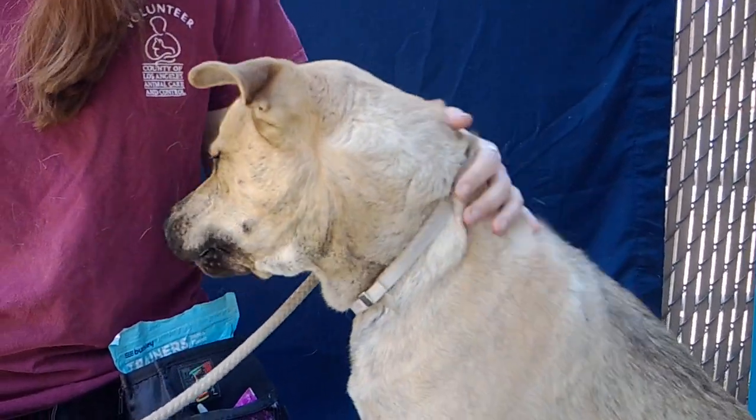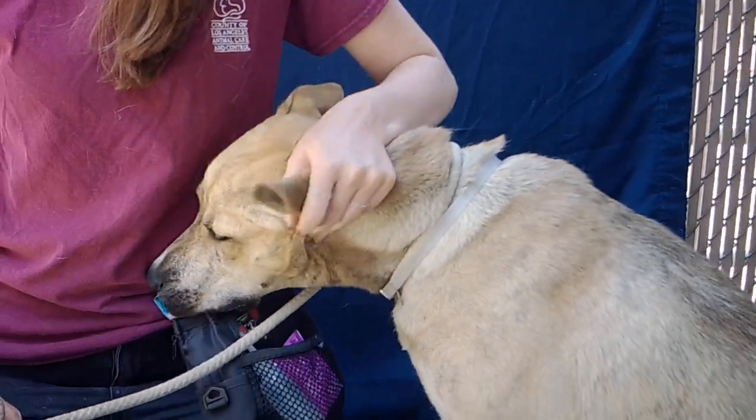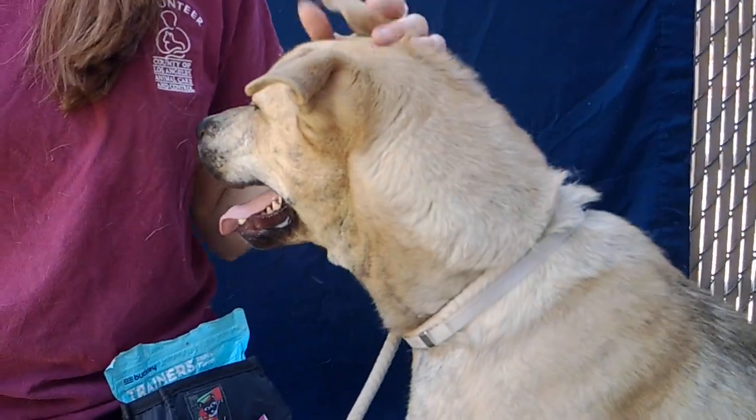Everybody, this is Jasper. He's a two-year-old German Shepherd, tan and brindle color as you can see. Absolutely gorgeous coat. He is here at the Baldwin Park Animal Care Center.